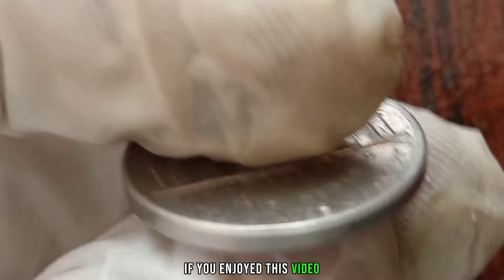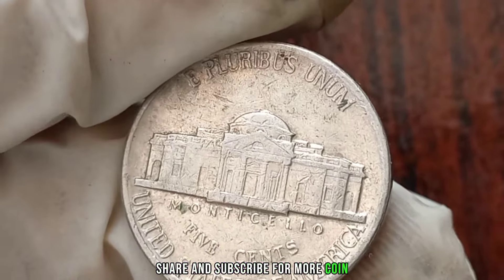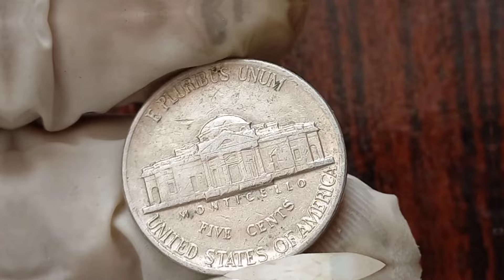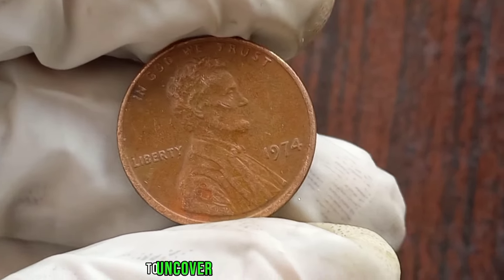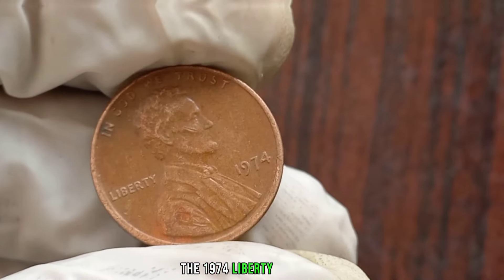If you enjoyed this video, don't forget to like, share, and subscribe for more coin collecting tips and insights. Thanks for watching. We're diving into the world of numismatics to uncover the value of a classic coin, the 1974 Liberty One Cent.